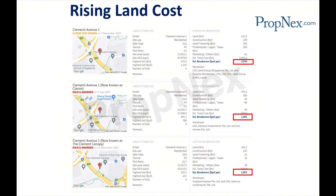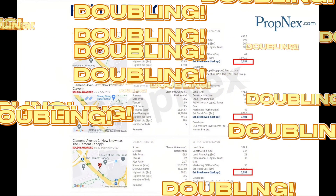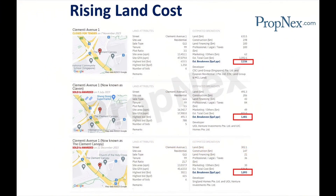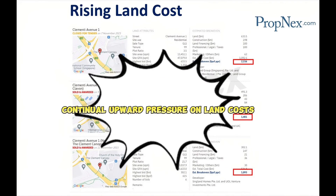What are the key observations? The estimated break-even prices have risen dramatically from $1,093 PSF per plot ratio in 2015 to $2,156 PSF per plot ratio in 2023 — almost doubling over 8 years. This trend showcases the continual upward pressure on land costs, which in turn pushes up property prices.